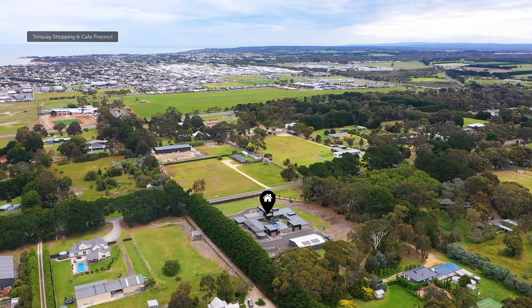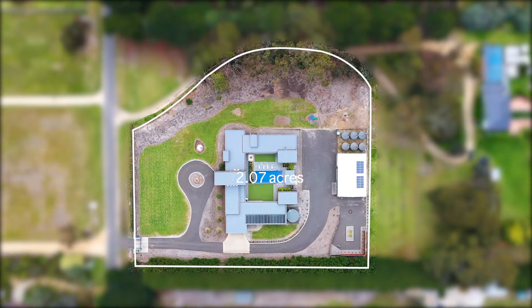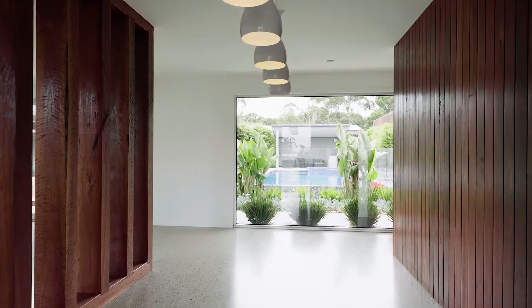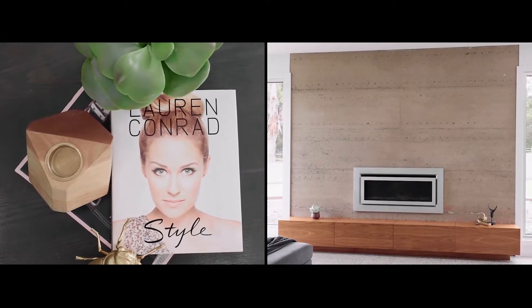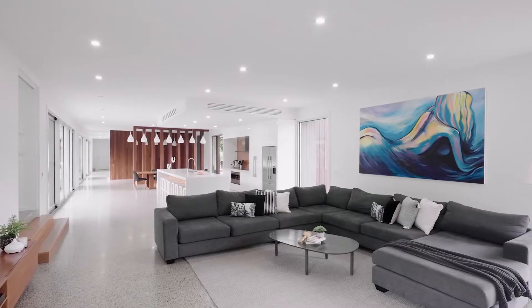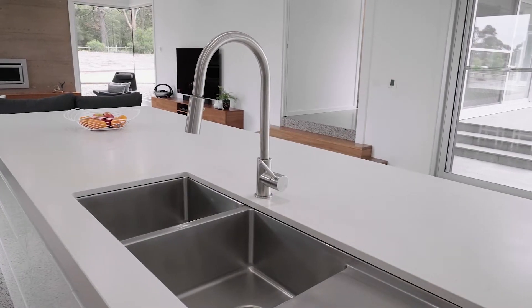Let's head inside and check it out. This custom-designed home really has it all — quality kitchen, as you can see, induction cooktop, stone bench tops, polished concrete flooring, gas log fire, rammed earth walls. It is something special.